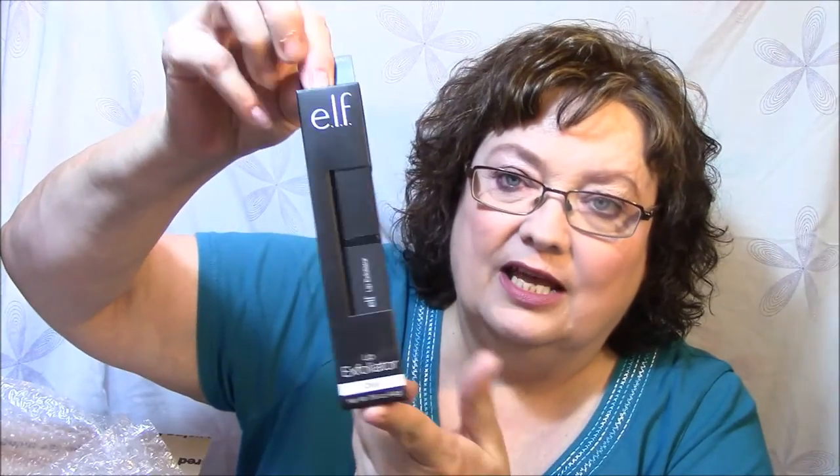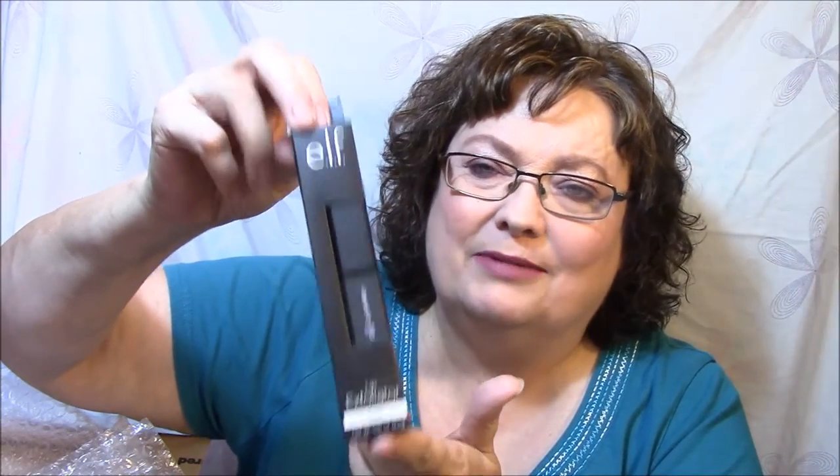I've got everything packed so nice. The first thing I've got is the e.l.f. Lip Exfoliator in Clear. Now, I had one of these probably a couple years ago, and I just never really got around to using it because I don't have a whole lot of trouble with dry lips — my lips are pretty soft. But if I need this, I will definitely use it, and I need it more in the winter than I do in the summer.